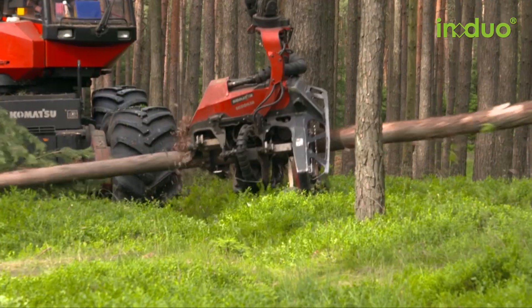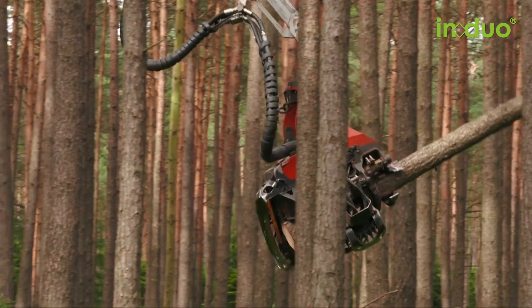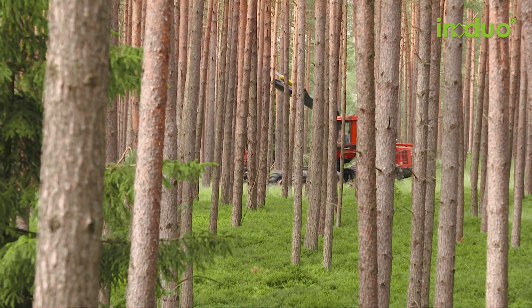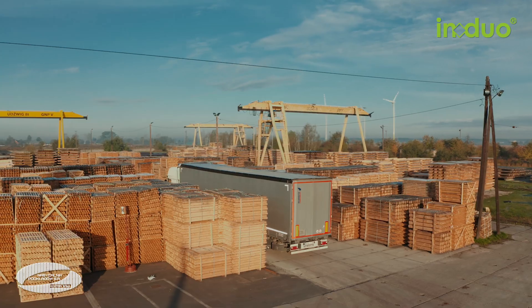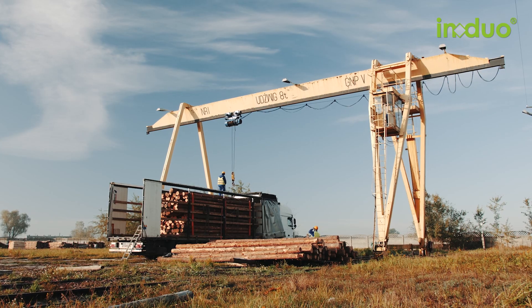Pine trees from special growing regions are sourced from all over Europe to provide the wood for IN DUO's round wooden poles. They are therefore a renewable building product. Only selected trunks are chosen to become round wooden poles, harvested with state-of-the-art technology. The IN DUO contractual factory Nasetsalnia Podkwaduv in Kozmin is situated in the middle of one of the biggest pine forest areas in Europe.